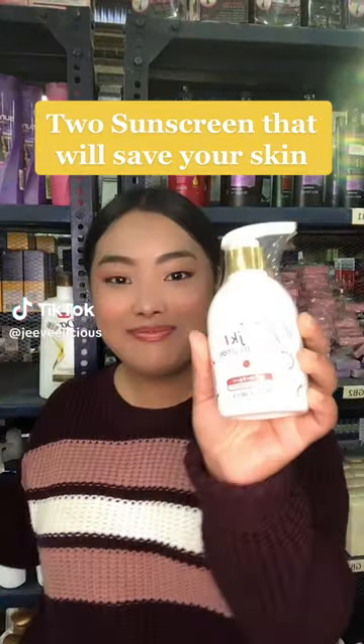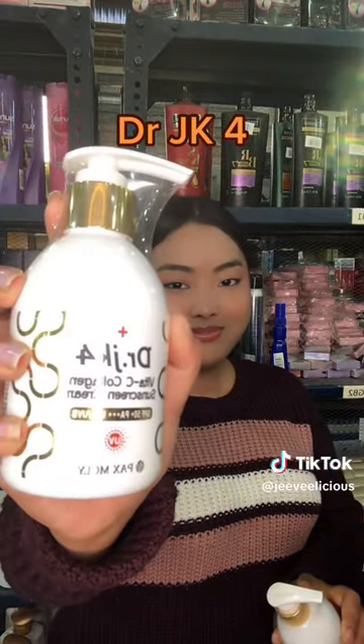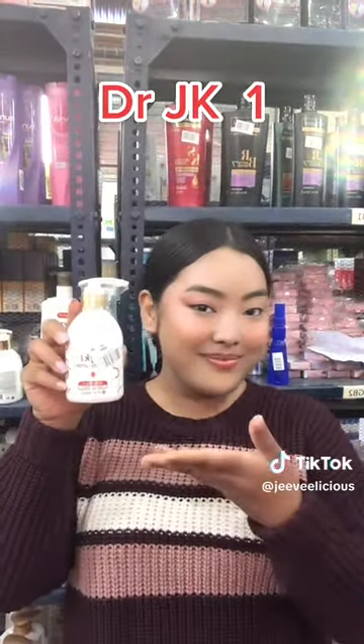This sunscreen will be applied to the skin, like Dr. GK1 and Dr. GK4. Dr. GK1 is best for oily to combination skin.